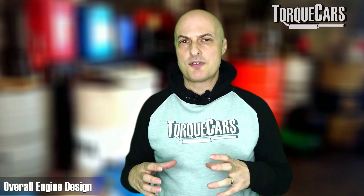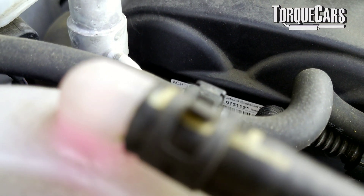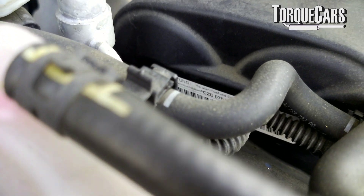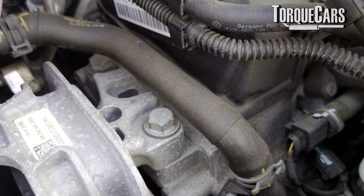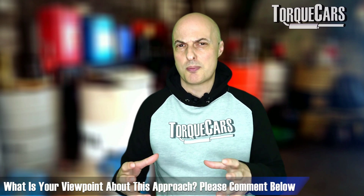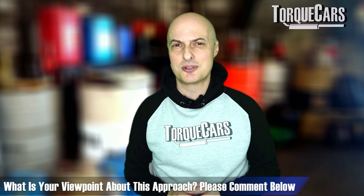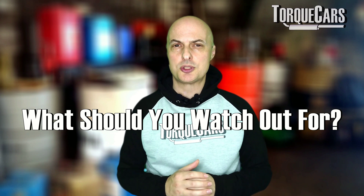In terms of overall design, Volkswagen Group endeavored to make the EA211 easier and quicker to build — the engine is lighter and more compact, incorporating a lot of one-piece designs. Notably, the cams are pressed into the head at the factory, which means you can't just swap them out. That's a little frustrating for modifications, but it's not a big problem because the engine incorporates a variable valve control system in the head.